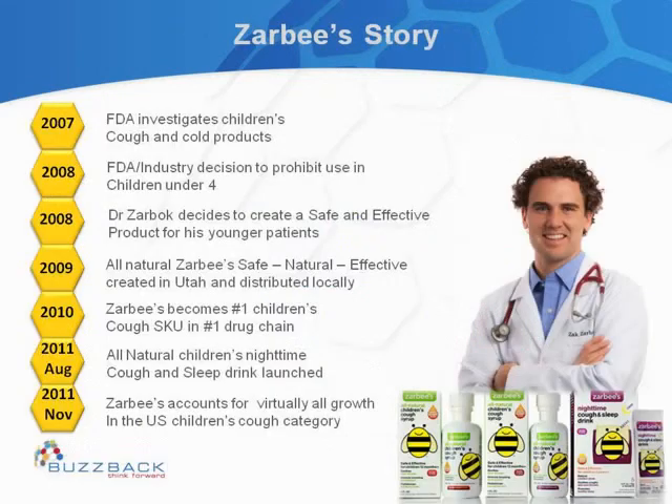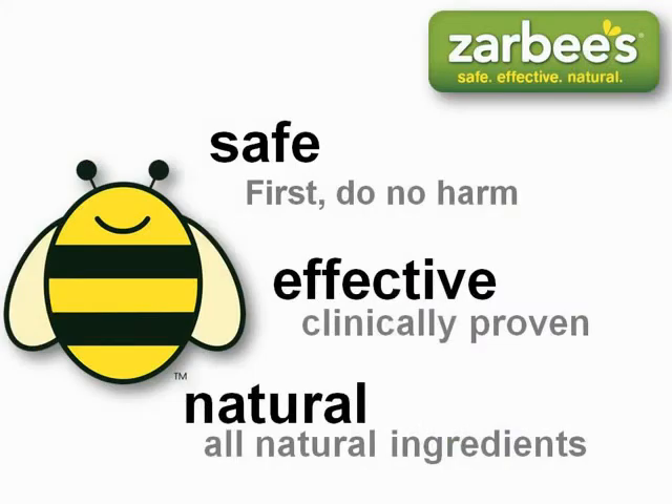For those not familiar, a quick background on Zarbi's: it was created in 2008 when Dr. Zarbok wanted to create a safe and effective product for his younger patients. The product was developed in Utah, originally distributed locally, and a year later became the number one children's cough product in a number one drug chain. Their unique proposition is their all-natural quality. They are now expanding distribution and need to prove to retailers that consumers understand and have a need for an all-natural product, while still delivering on efficacy — since all-natural products can face an efficacy barrier.